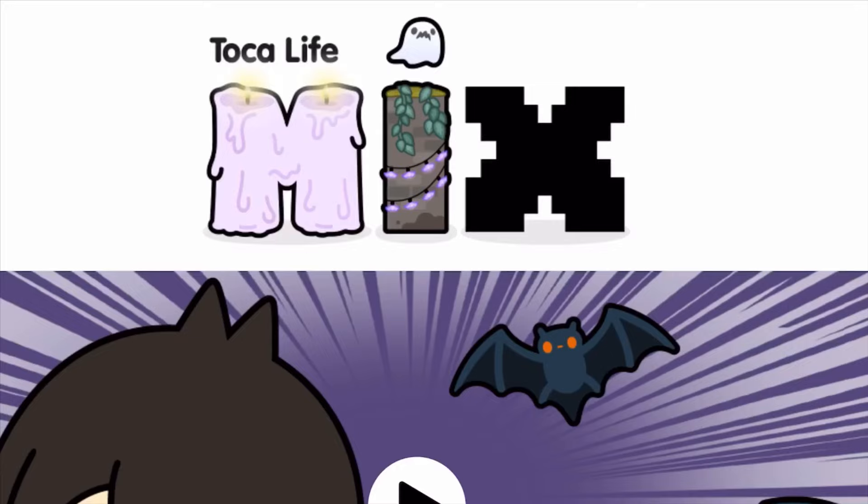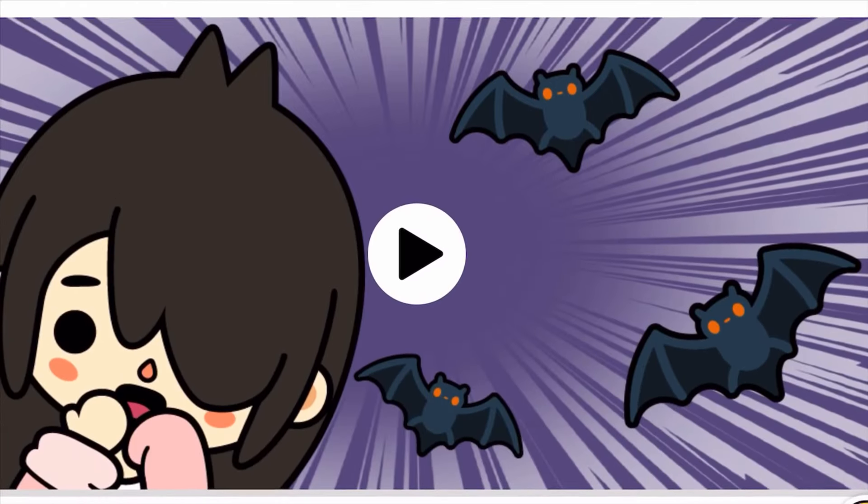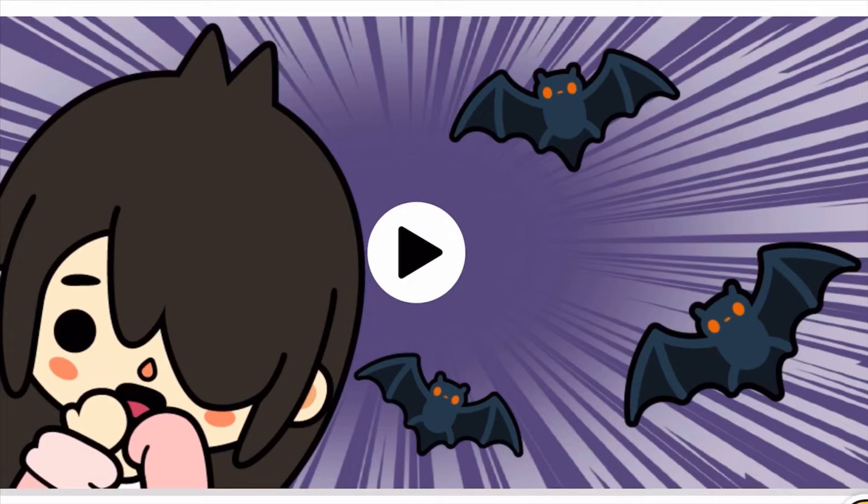Hey guys, Shakshak here, welcome back to another Toca Life Mix video! Today we're gonna be looking at a new location maybe in Toca Life World, so we're gonna be looking at the sneak peek and everything you need to know right now. As you can tell by the logo of the mix, it's kind of a haunted theme - there's a melted candle for the M, vines and Halloween lights, a ghost for the I, and the X is the same as always.